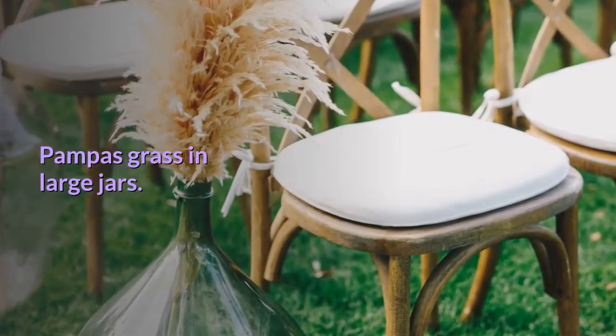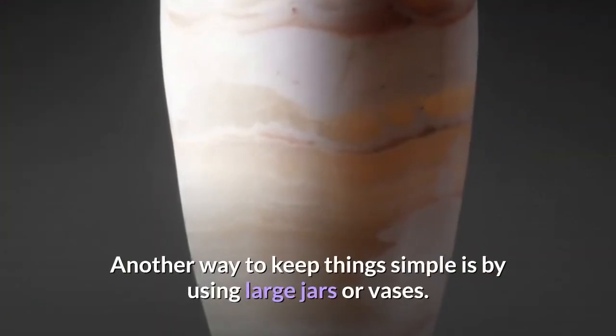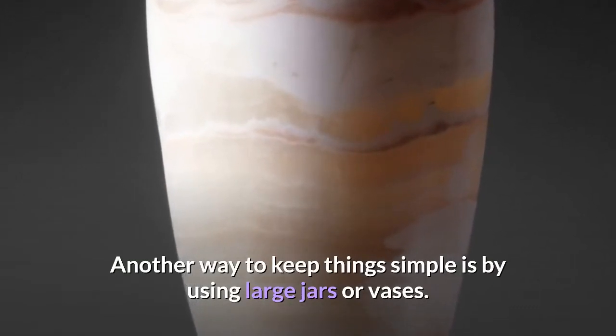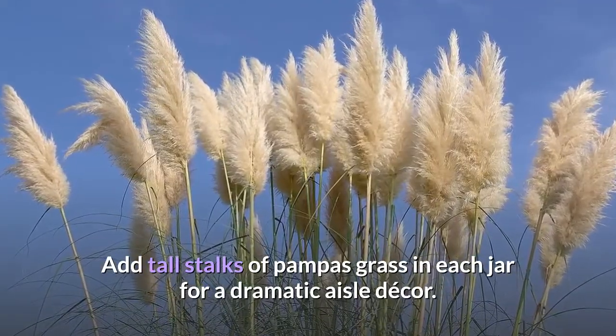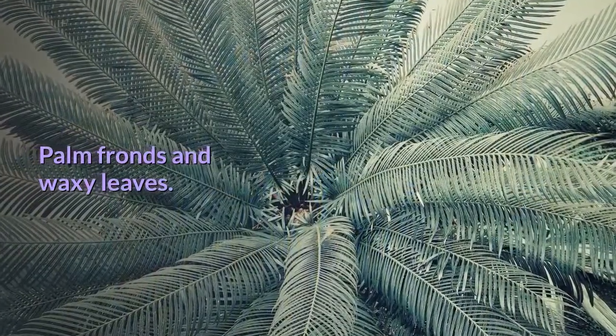Pampas grass in large jars. Another way to keep things simple is by using large jars or vases. Add tall stalks of pampas grass in each jar for a dramatic aisle decor.